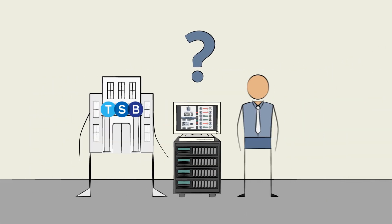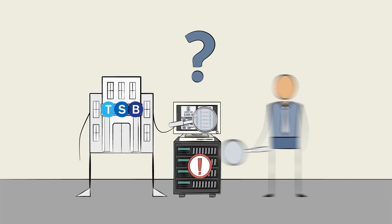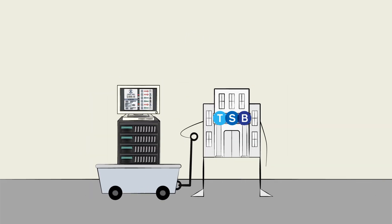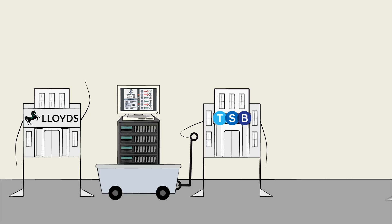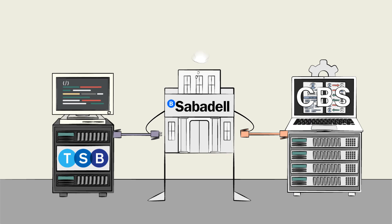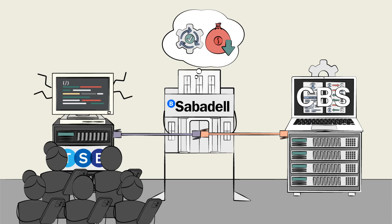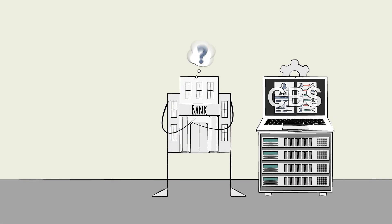So why was TSB tinkering with such a critical part of their tech stack? A change in ownership. TSB had recently been sold by Lloyd's Banking Group to Spain's Banco Sabadell, which wanted TSB integrated into their own core banking system. The goal was to standardize processes and reduce combined IT costs. As they say, there's always a catch.